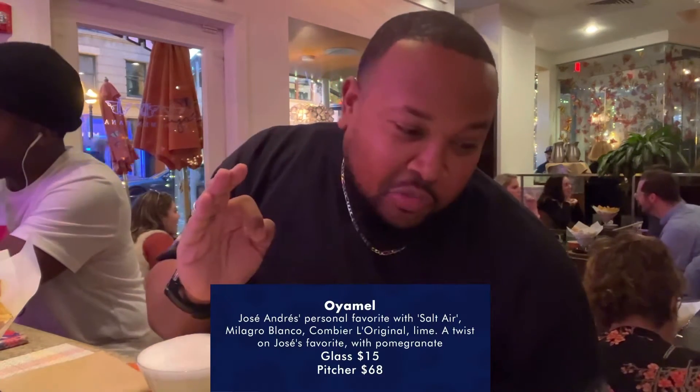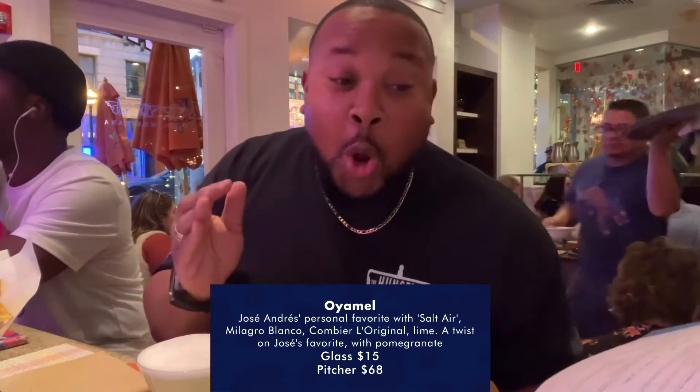So salt air — I'm assuming it's going to be like a salty foam. I've never experienced it. We have Milagro Blanco tequila, Cointreau original, and lime. It's $14 a glass. That is sour, but I do get a little bit of saltiness from that foam. Instead of salting the rim, they put the foam as the salt in the glass. I have never thought about that or how they even do it, but that's awesome.